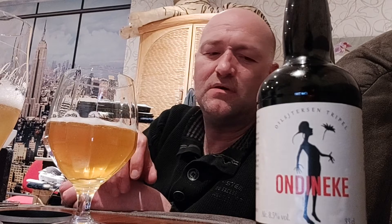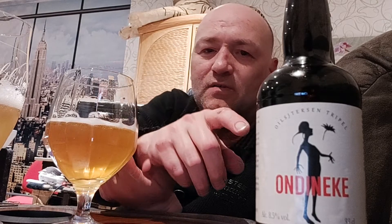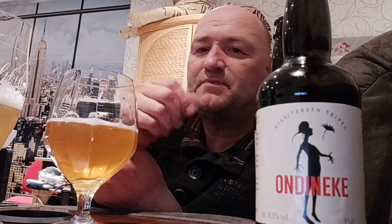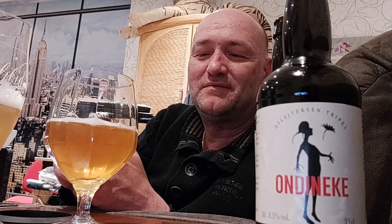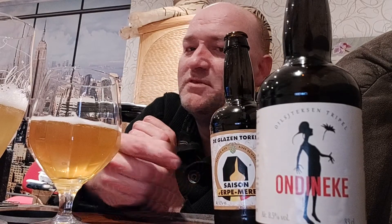It's a really amazing tripel, I'm not going to lie. In the larger bottles I always thought the On Dineke was really superb when comparing it to the Saison d'Erpe-Mere. But now that I have them separately in the smaller bottles, I think I'll prefer the Saison d'Erpe-Mere because it's really fresh in these smaller bottles. Jeff van der Steen is a strange character but he knows his stuff. I'm going to give them both the same rating — seven and a half out of ten. Really nice beers, and you can find them.